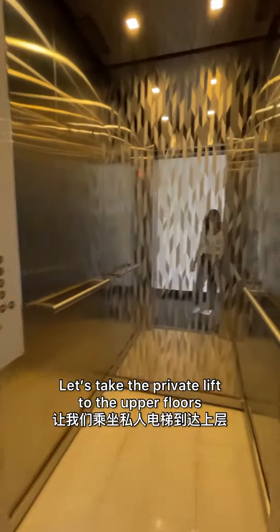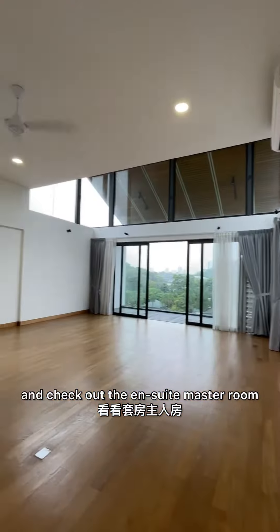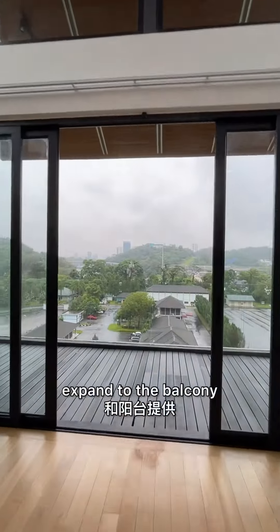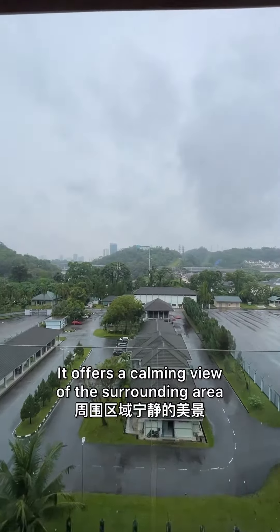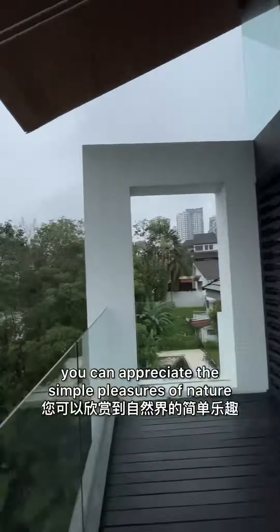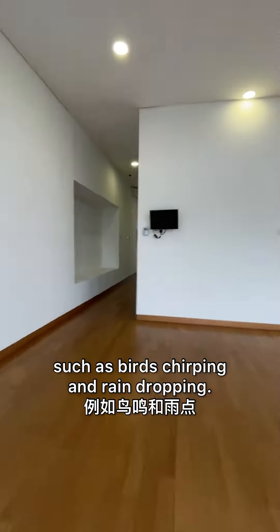Let's take the private lift to the upper floors and check out the en suite master room. The spacious room has a small working area that expands to the balcony. It offers a calming view of the surrounding area, where you can appreciate the simple pleasures of nature, such as birds chirping and rain dropping.